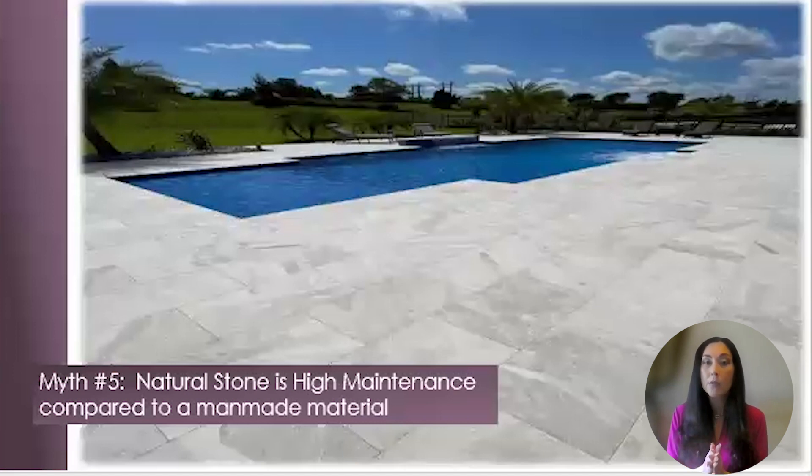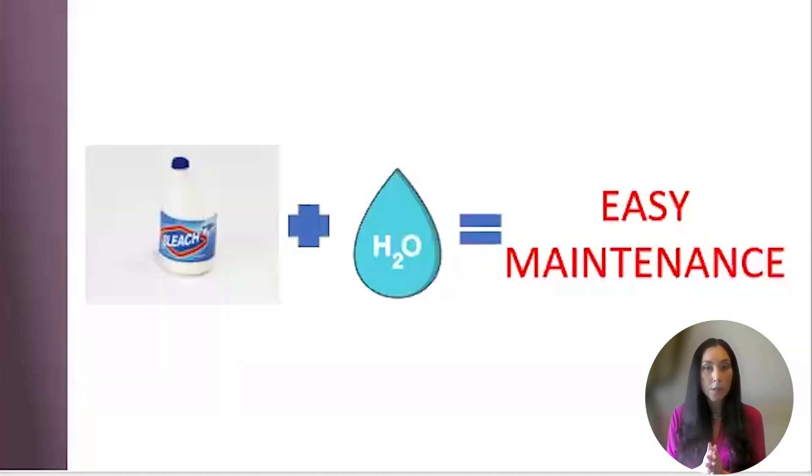Myth number five: natural stone is high maintenance compared to a man-made material. I've had natural stone on my pool deck for the last 16 years, and I could not have an easier material to maintain. Bleach and water are your best friend for all surface dirt when you have natural stone pavers. For stains, you may need to leave a little bit of bleach to sit for a few hours, then scrub it before you rinse it. But overall, it is very easy to maintain. We even have our VP giving a tutorial on care and maintenance of natural stone on the Stone Hardscapes website, using wine and ketchup for the test.